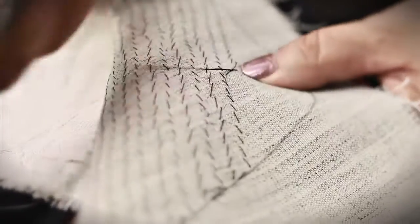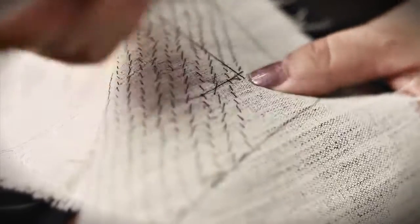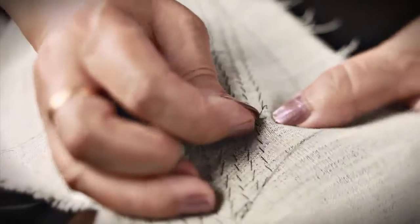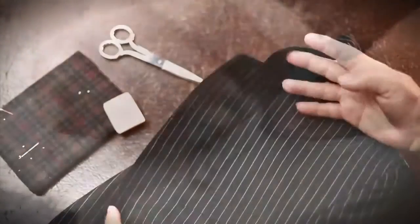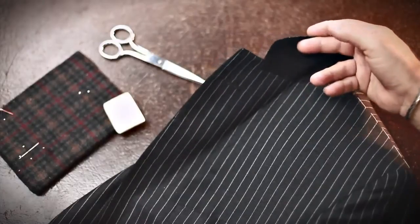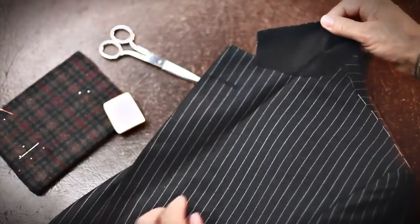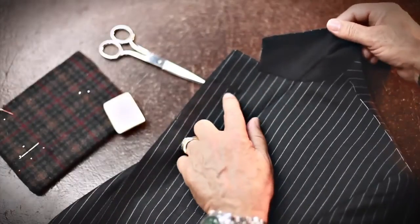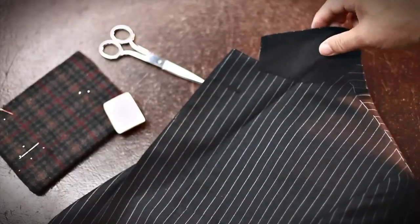Upholding quality is a very painstaking process. For example, just one step — padding the lapel — requires at least a thousand hand stitches, sometimes more, depending on the size. But every single one of those stitches helps to establish the shape of the lapel. Each stitch is building in shape and memory, and together they produce a full lapel with a natural roll and an impeccable line.